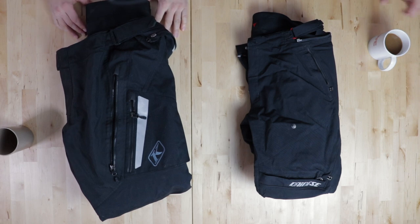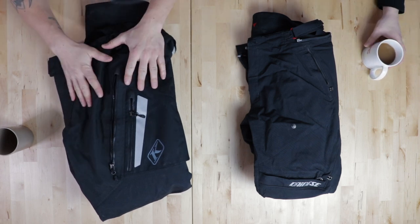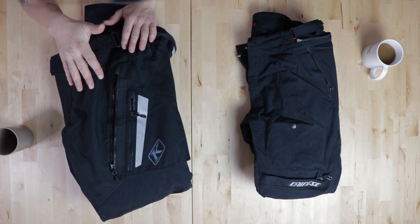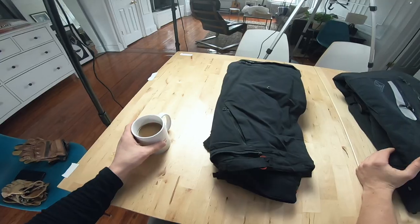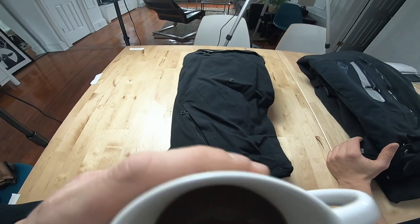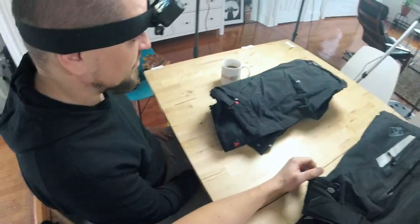Welcome to another episode of Motorcade Clash where Ducati NYC and myself compare our gear. This episode will be about adventure pants. We alternate between both channels — the previous video is on Ducati NYC's channel, link will be below. But today's topic: what we have on the table — adventure pants.